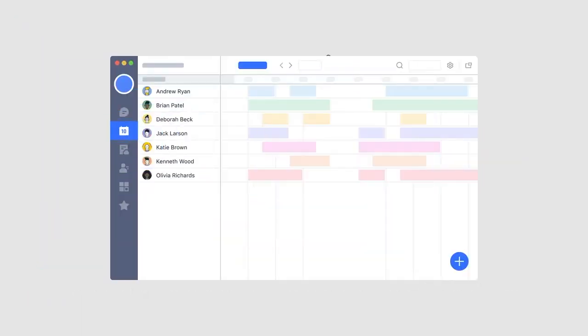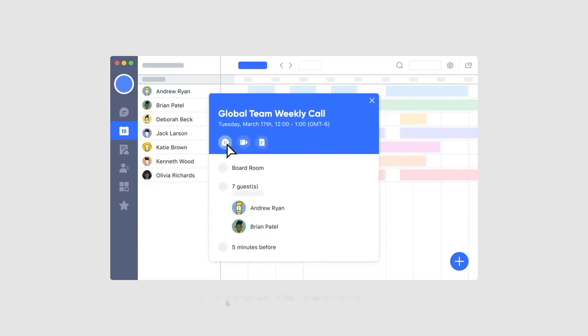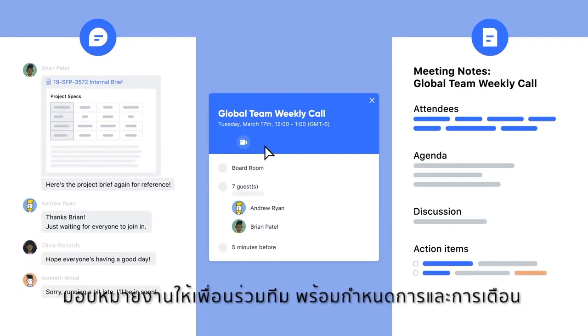Next up is Lark's connected calendar, which makes meetings and scheduling a breeze. Enjoy a single view of multiple calendars and time zones so you can pick the right meeting time for your global team without having to reschedule. With one click, you can launch a dedicated chat or notes and assign tasks to coworkers with due dates and auto-reminders.